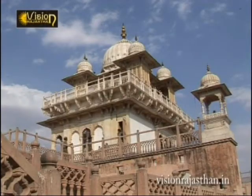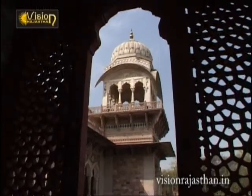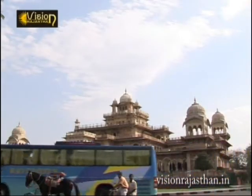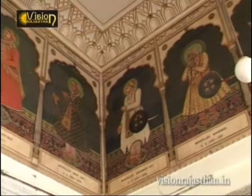This grand multi-layered building, which is a museum with its domes, parapets, and balustrades, is located in the center of Ram Nivas garden. The museum has a rare collection of artifacts and craft items.